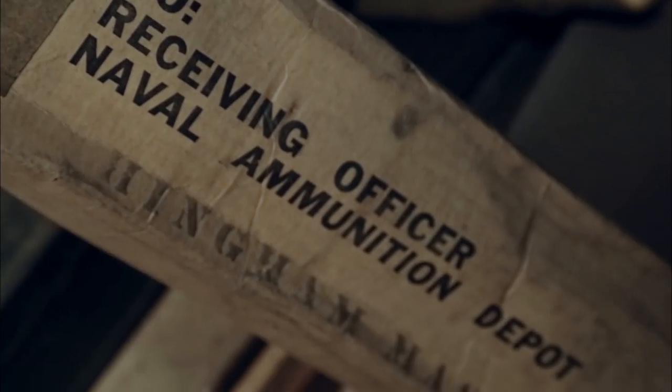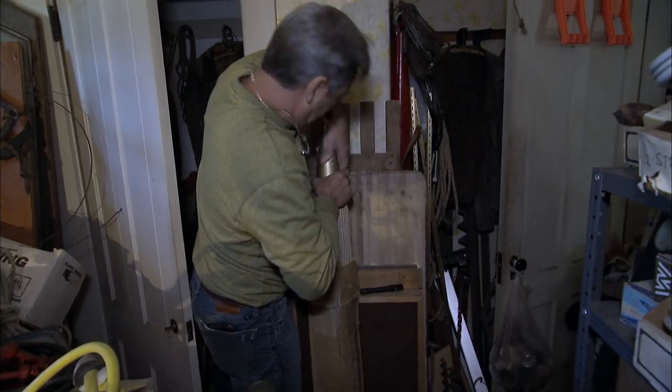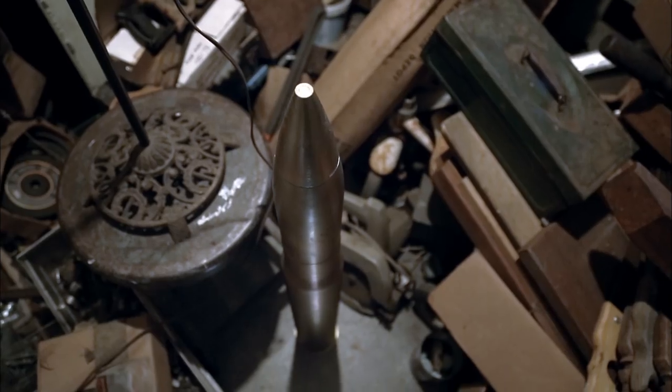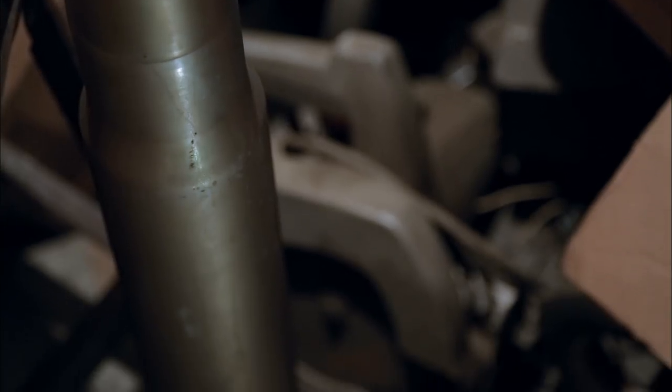What the heck is that? Naval Ammunition Depot. Inside is a dummy round. It's the exact same shape as an artillery round. The difference is this has no primer, no explosive charge, and no projectile.